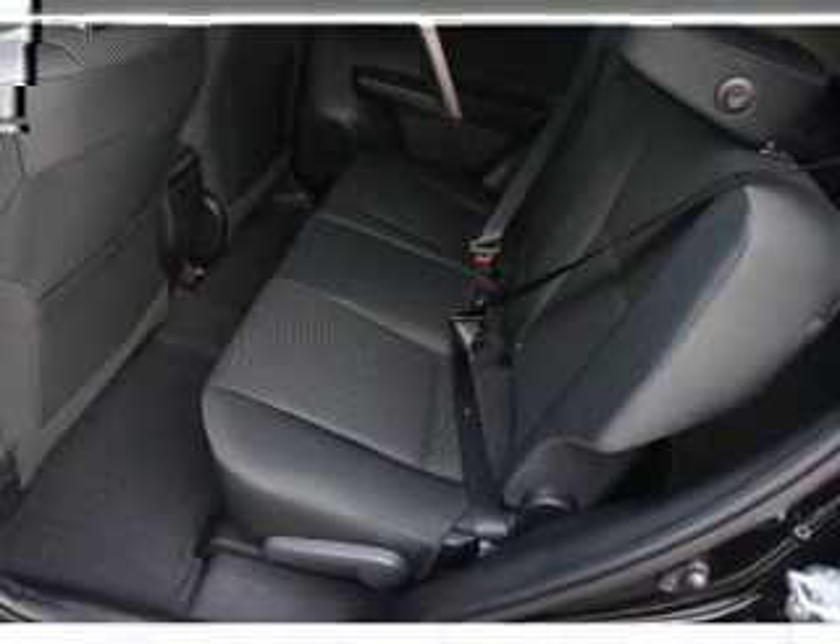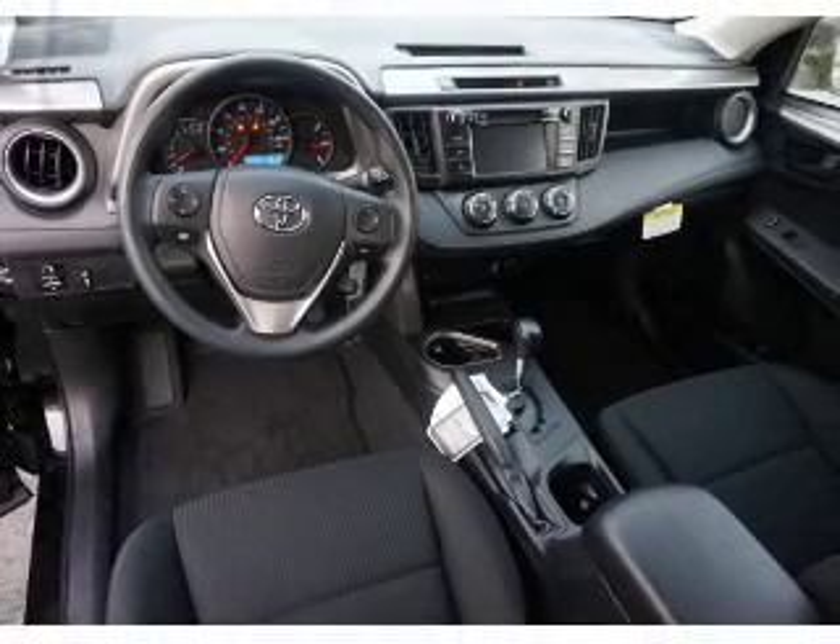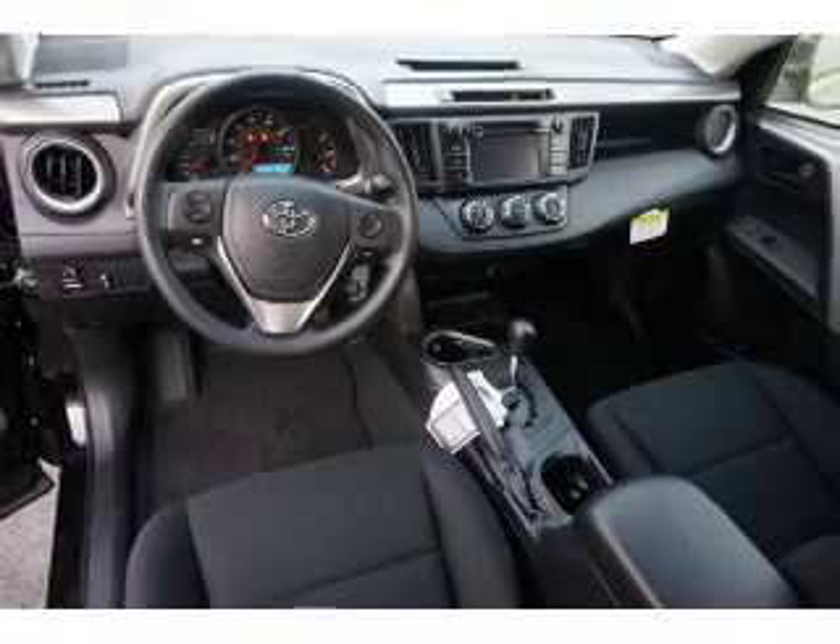Safety features include curtain head airbags, front airbags, side airbags, side impact door beams, child safety locks, and iPod integration.